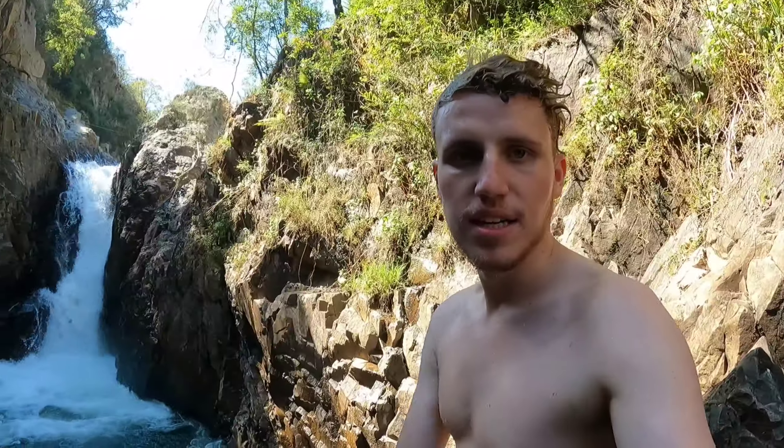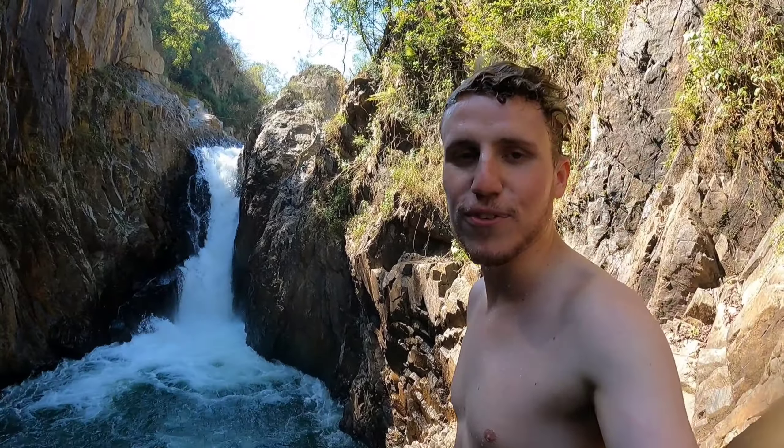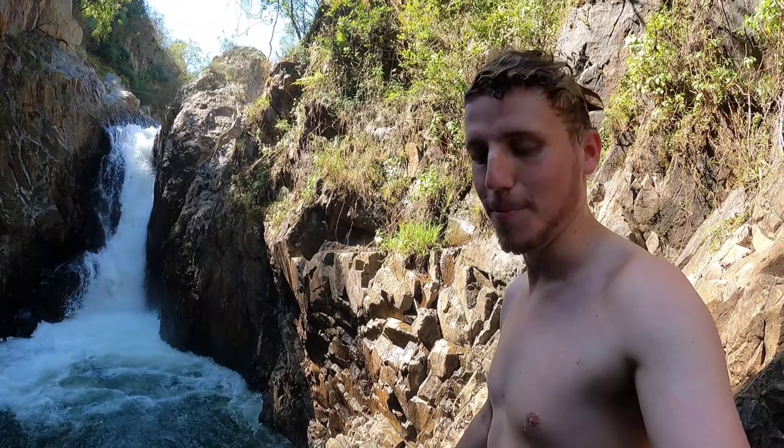Alright guys, we're really enjoying this — at a waterfall, beautiful location. Here's my last jump.